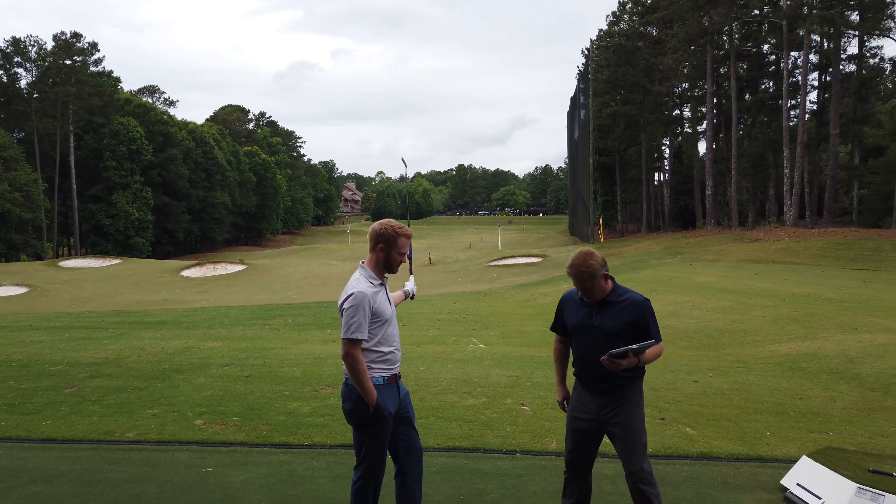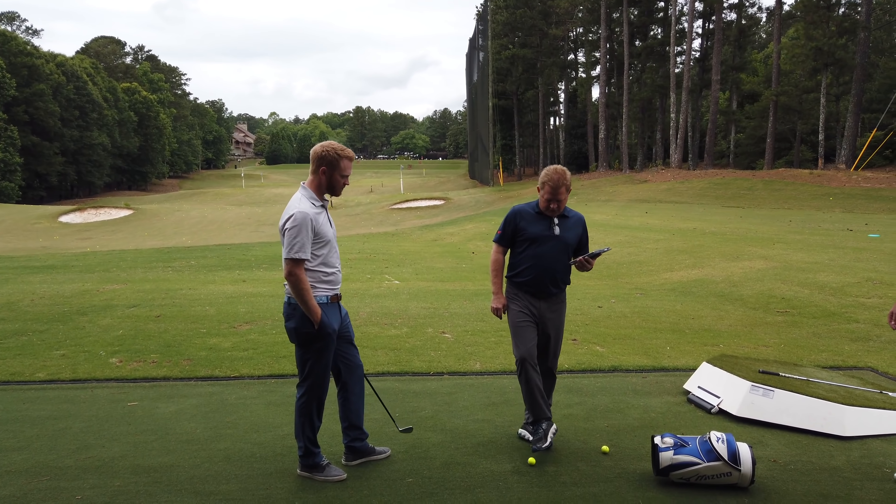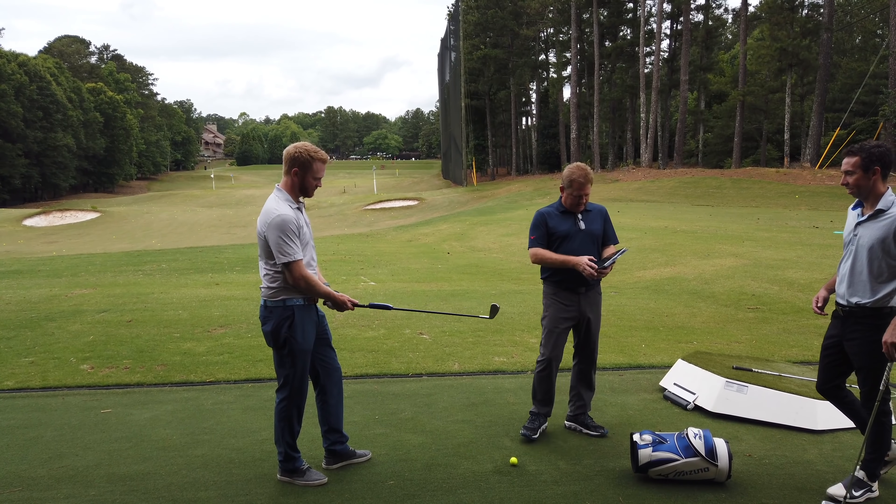All you have to do is when it turns red — so when I hit it right now — when it turns red, just keep it still. We're going to get this all done and be back to you guys soon.